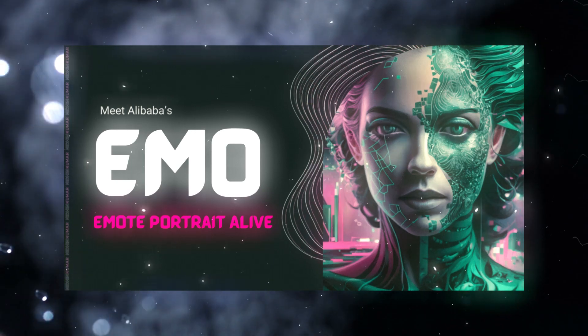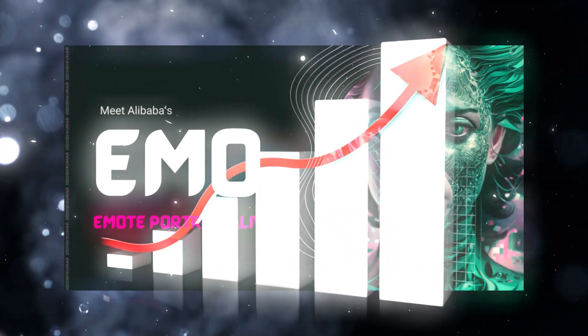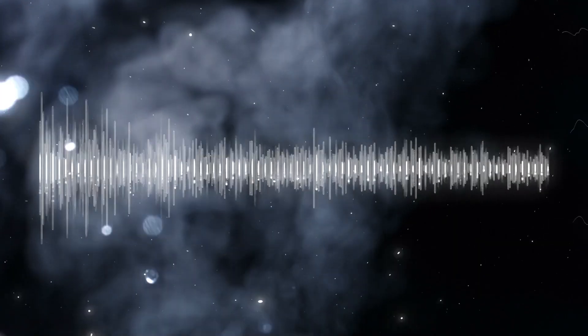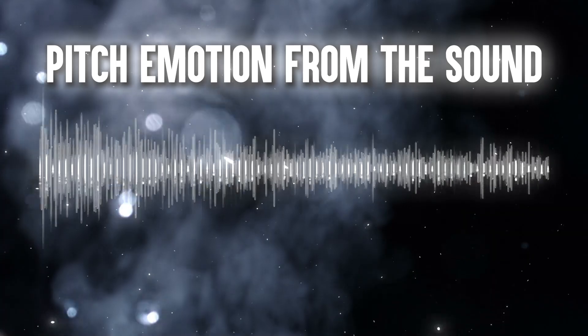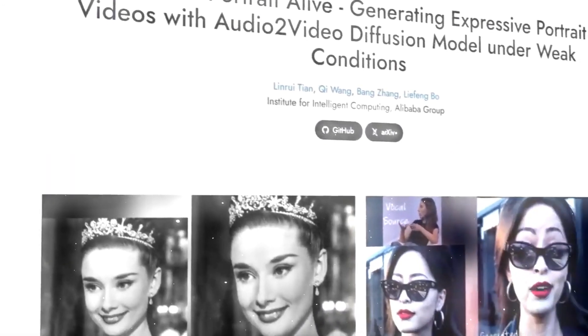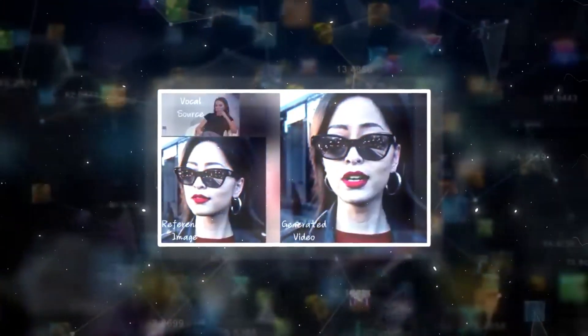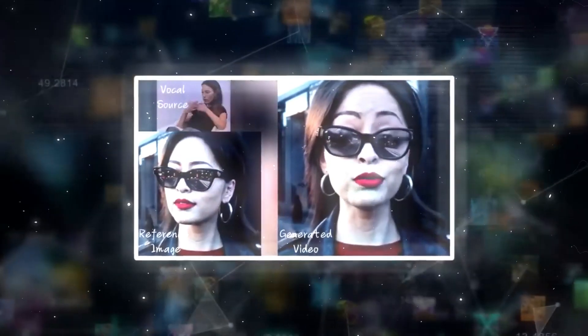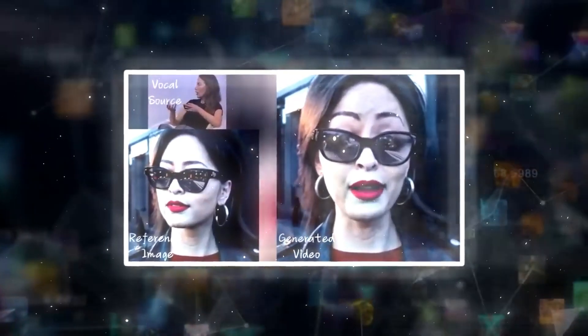Let's look at the technical components that contribute to Emo's success. First, the process begins with an audio encoder, which extracts features such as pitch and emotion from the sound. Next, the reference encoder captures the visual identity of the image, including details like face shape, skin tone, and hairstyle, ensuring the character's appearance remains consistent throughout the video.